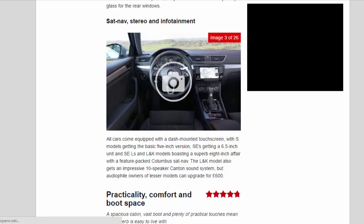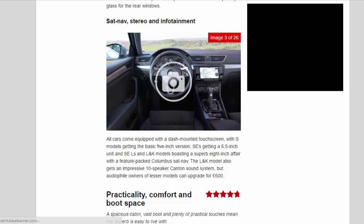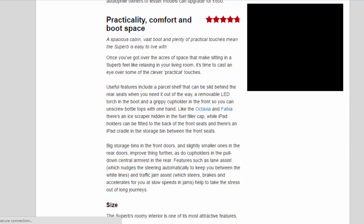A spacious cabin, vast boot, and plenty of practical touches mean the Superb is easy to live with. Once you've got over the acres of space that make sitting in a Superb feel like relaxing in your living room, it's time to cast an eye over some of the clever practical touches. Useful features include a parcel shelf that can be slid behind the rear seats when you need it out of the way, a removable LED torch in the boot and a grippy cup holder in the front so you can unscrew bottle tops with one hand. Like the Octavia and Fabia there's an ice scraper hidden in the fuel filler cap, while iPad holders can be fitted to the back of the front seats and there's an iPad cradle in the storage bin between the front seats. Big storage bins in the front doors and slightly smaller ones in the rear doors improve things further, as do cup holders in the pull-down central armrest in the rear.